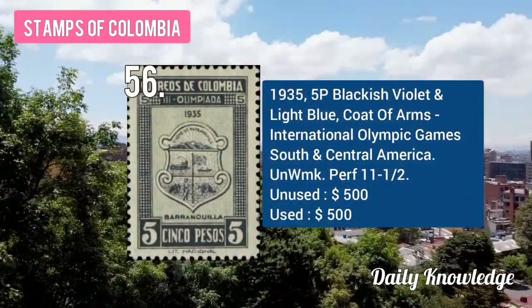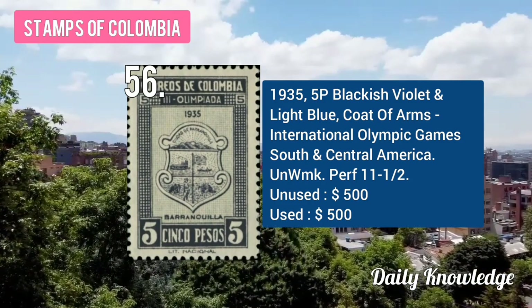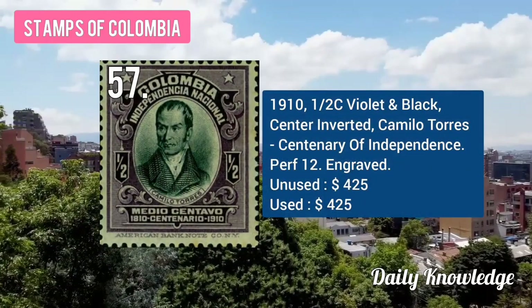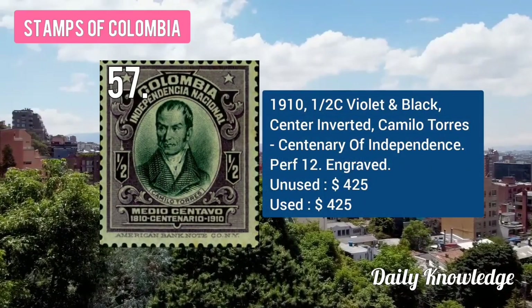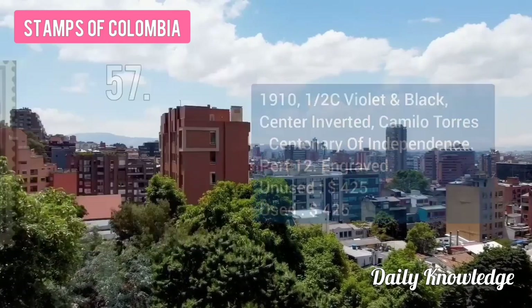The 1935 5B blackish-violet, light blue coat of arms, International Olympic Games. The 1910 half centavo violet and black, centre inverted, Camilo Torres, Centenary of Independence.